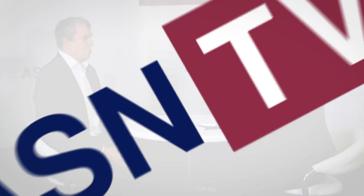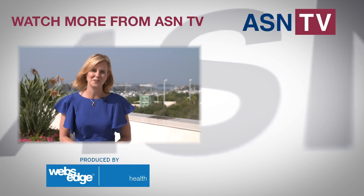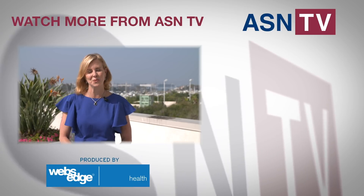It's an honor to speak with you. Thank you very much. ASN TV has all the coverage you want from this year's conference. Be sure to check out all of the content, which is updated every day here on YouTube during Kidney Week 2018.